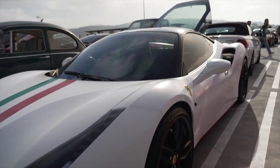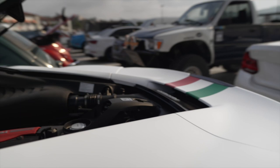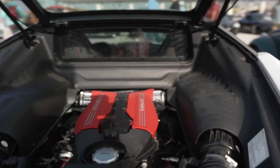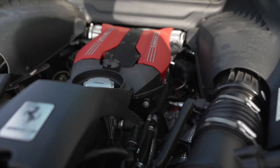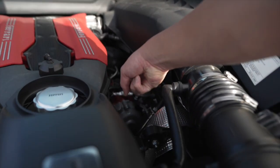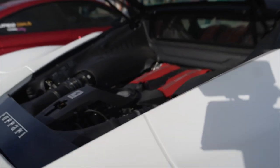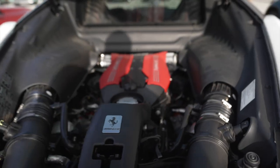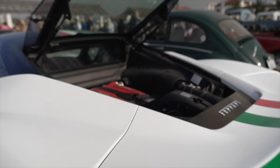Ferrari 488 with the back up gives you a look at the engine. The first thing you notice about the Ferrari engine — other than the red top — is that it's mounted extremely low. The engine block itself, right down there, is actually lower than the wheel level. The reason Ferrari does that is to keep a low center of gravity, and that makes for better handling.